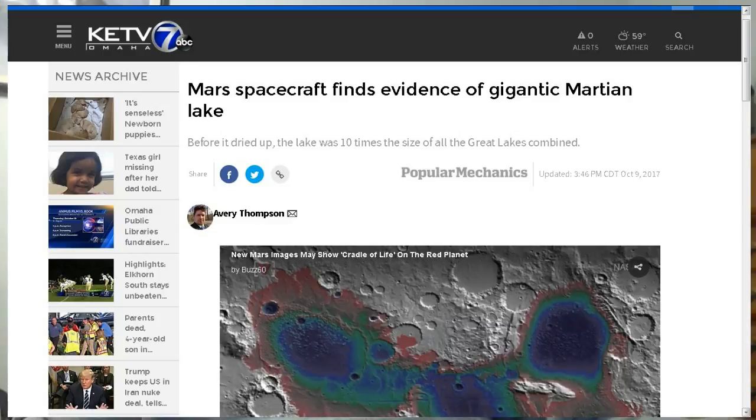And next up, this one is from my friend Tom. Mars spacecraft finds evidence of a gigantic Martian lake.